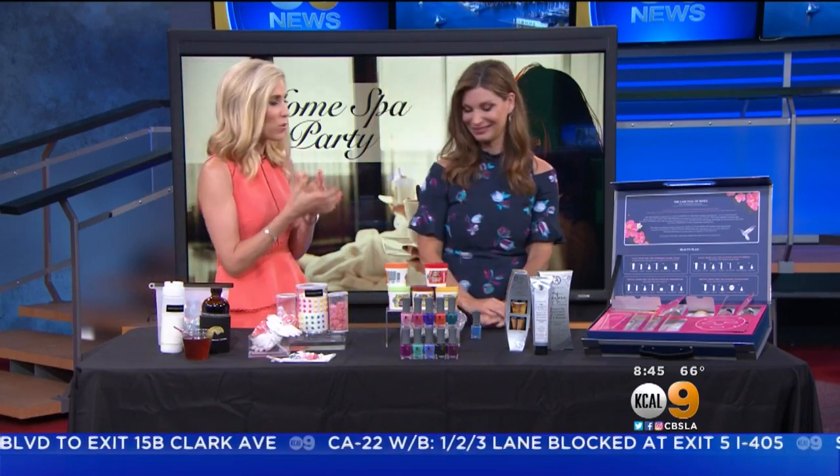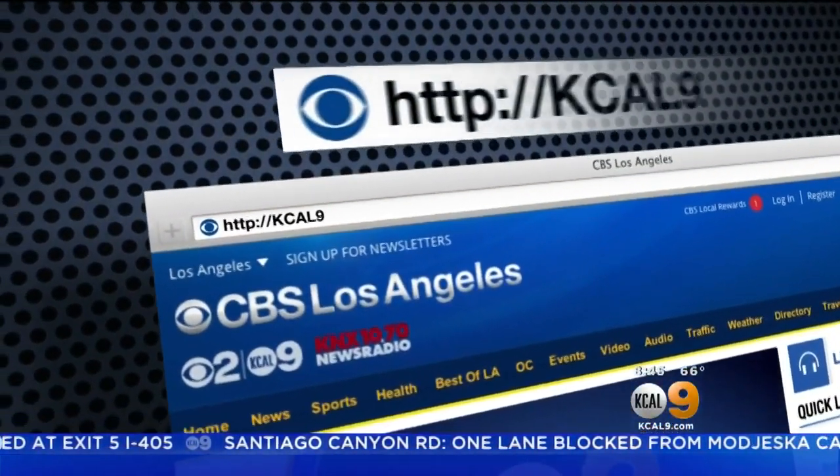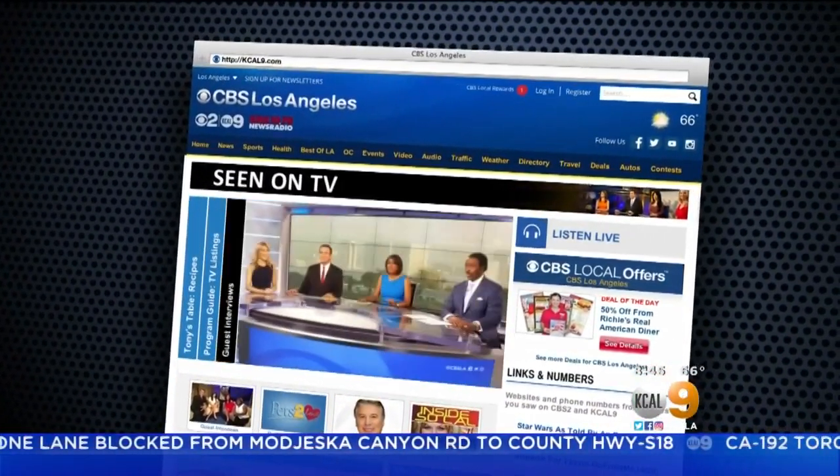Thank you so much. I think we're ready to glow — get our glow on! I'm going to go pamper after this. For more information on these products or Kelly Coulter, just go to our website, KCAL9.com, and click on Seen on TV. We'll be right back.